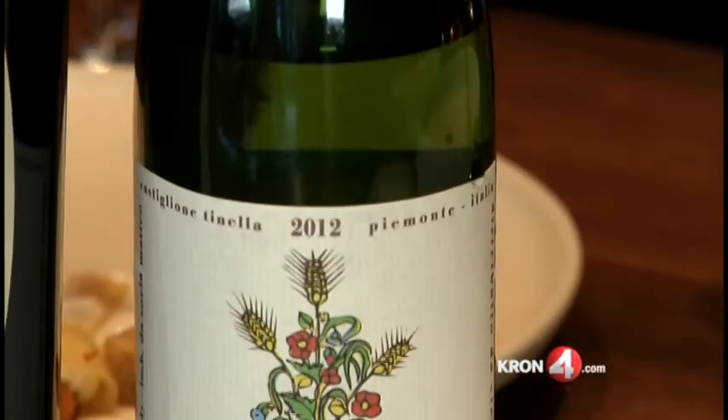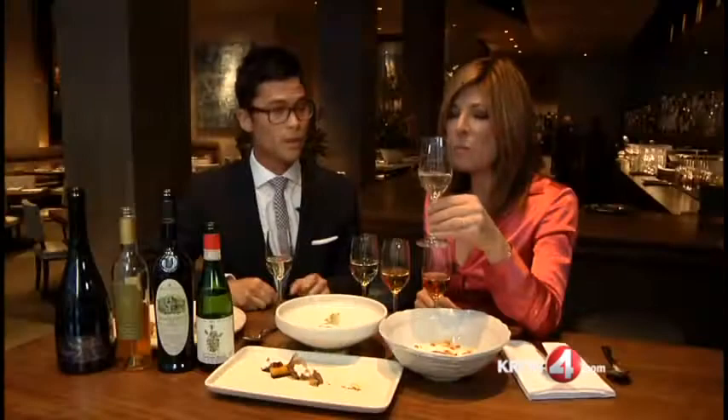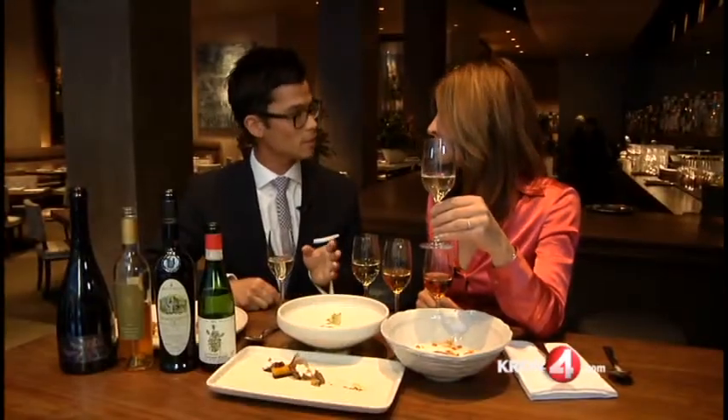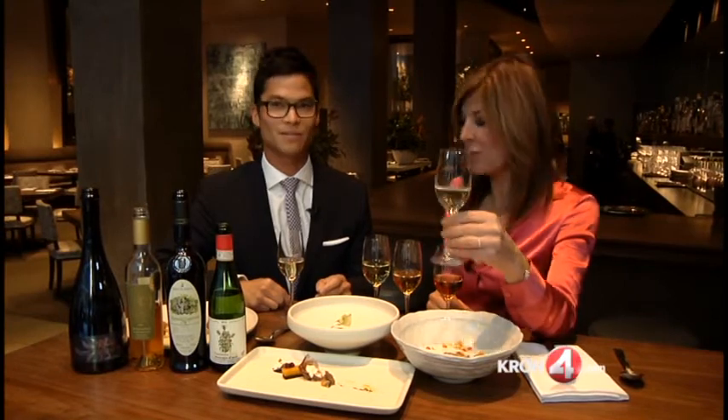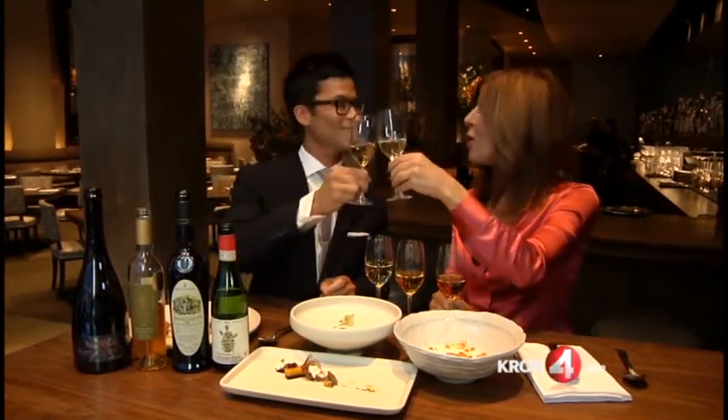Last but not least, this is the Vieri Moscato d'Asti. This one also has a slight little fizz to it — really kind of clean, sweet flavors, but almost refreshing in a way. It's like adult Sprite. It's festive. Let's toast to that. Cheers! Thank you. Happy holidays!